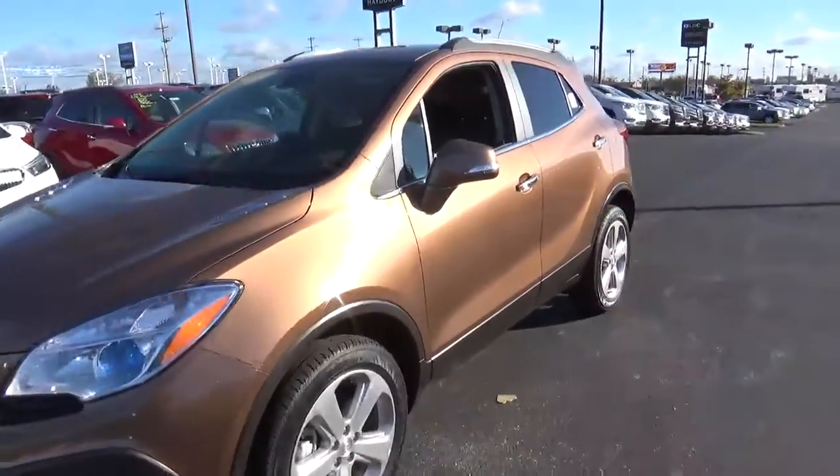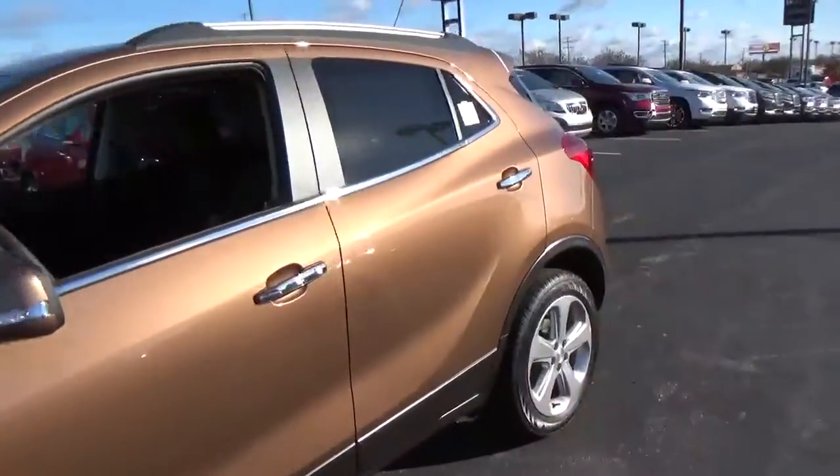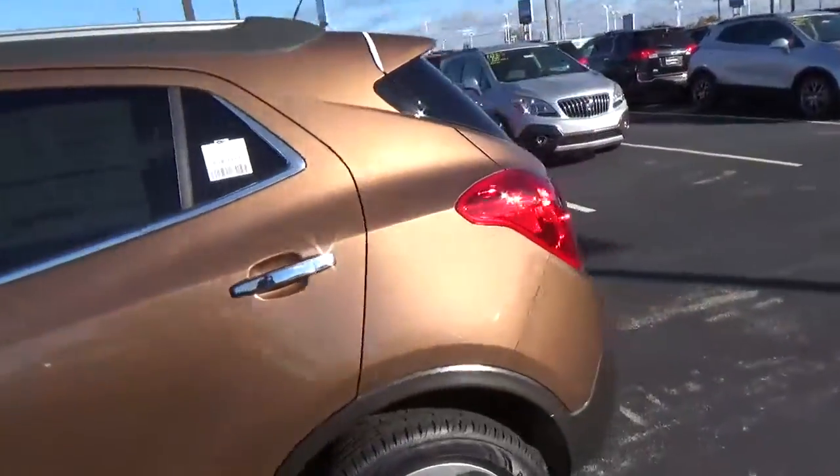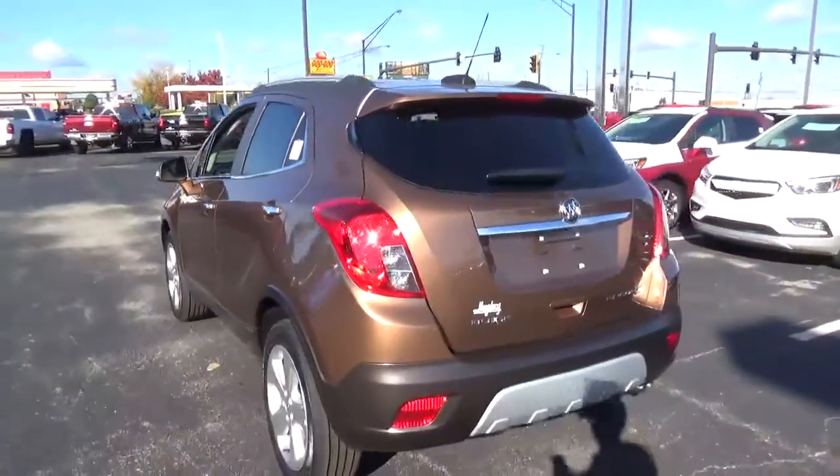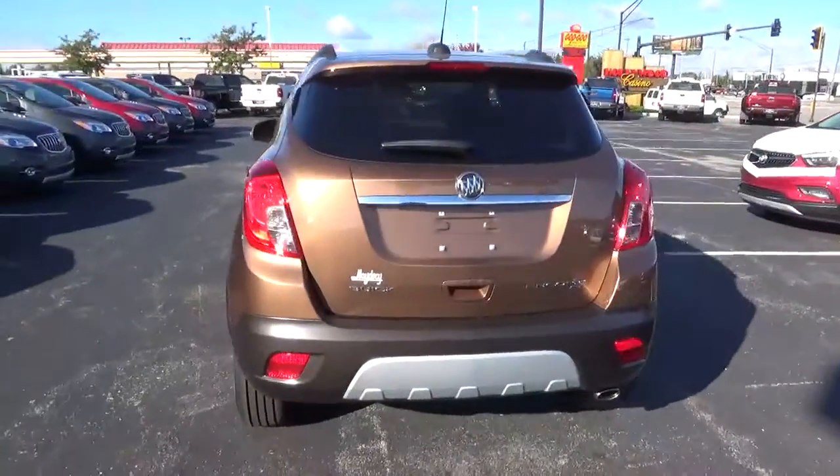Today we've got a 2016 Buick Encore Convenience with all-wheel drive, with a River Rock exterior and an ebony interior. 1.4-liter four-cylinder engine with an automatic transmission.